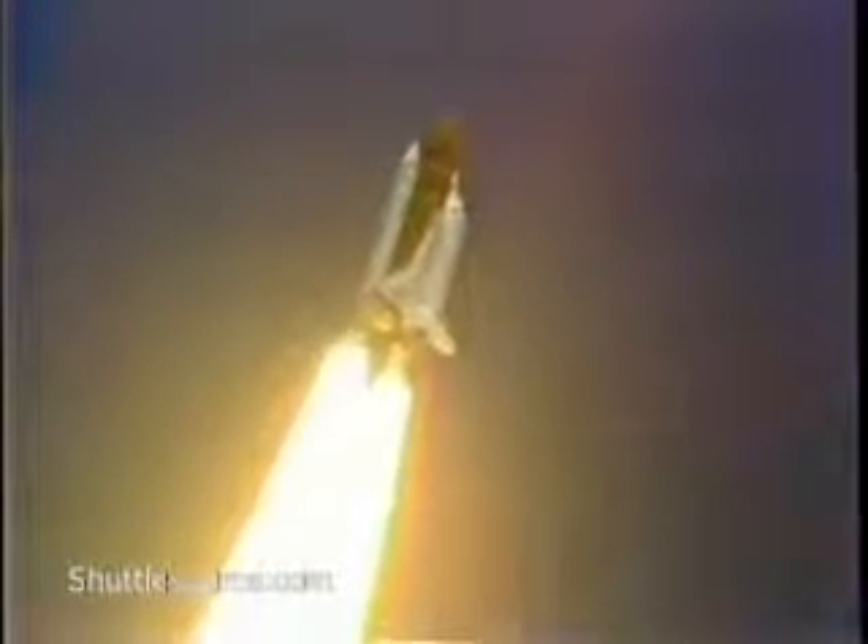Engines at 104 percent. Engines throttling back now to 81 percent. Engines throttling down and holding well. All systems performing well. Atlantis accelerating through the dense lower altitudes. Altitude now 18,000 feet. Velocity 1,000 feet per second.